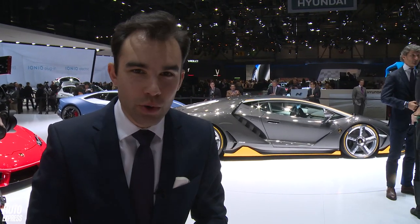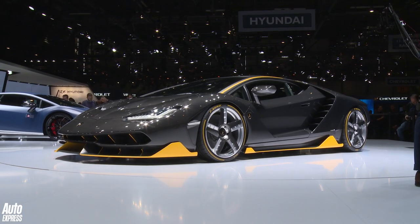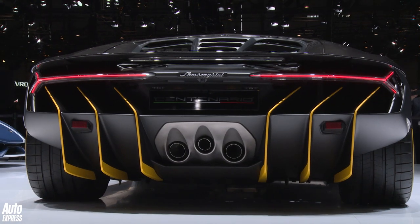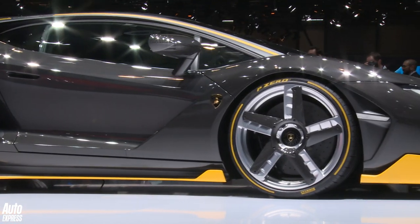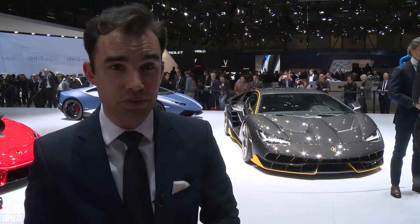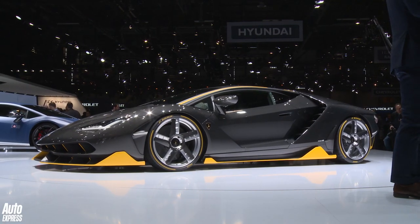You can always count on the Italians wowing the crowds here at Geneva. And Lamborghini have done it with this — it's the Centenario. This is one massive, wonderful-looking coupe. Under the engine cover is a 6.5-litre V12 pushing out 760 brake horsepower. 0-62 takes 2.8 seconds. Lamborghini are only going to make 40 of them — 20 coupes and 20 roadsters. They cost £1.6 million each. The problem being, they're all sold.